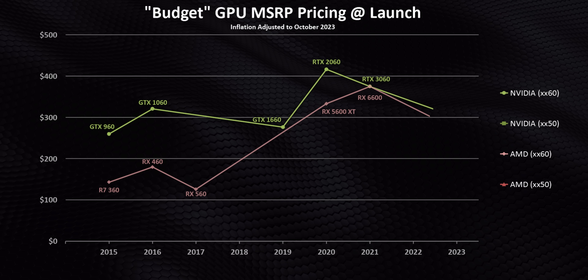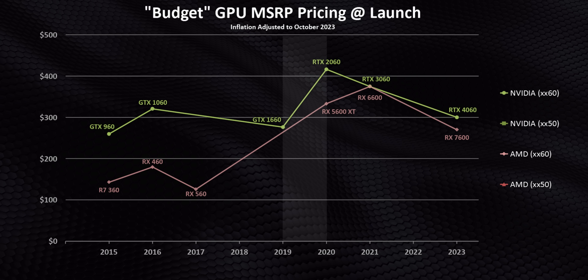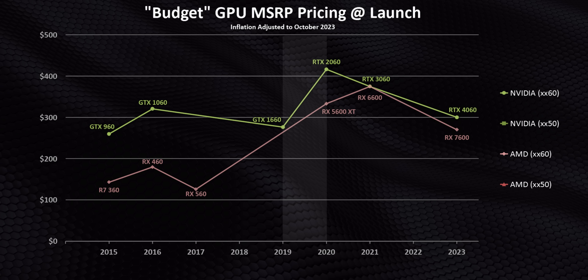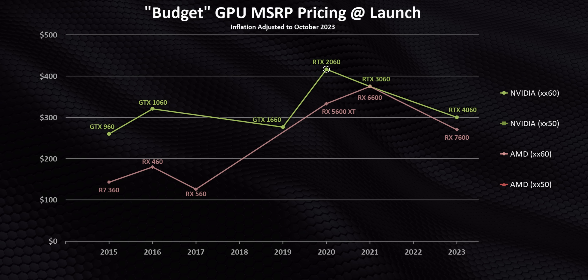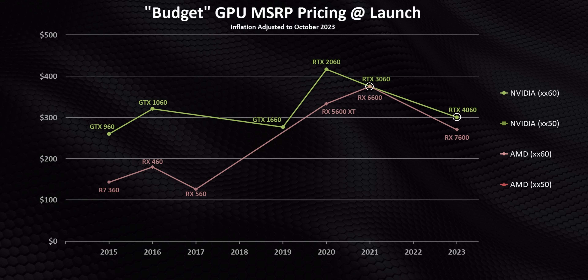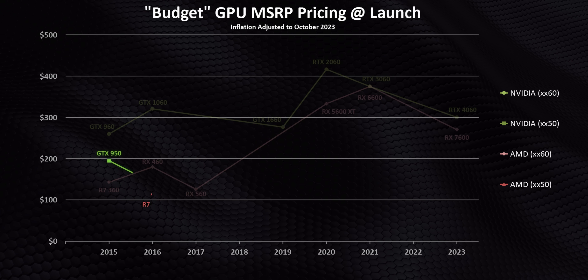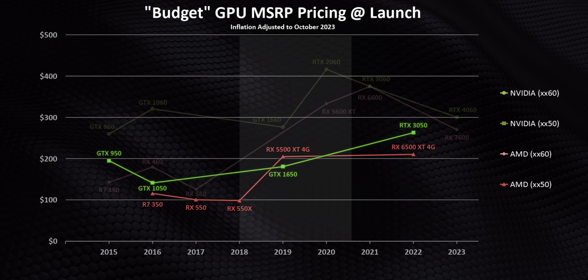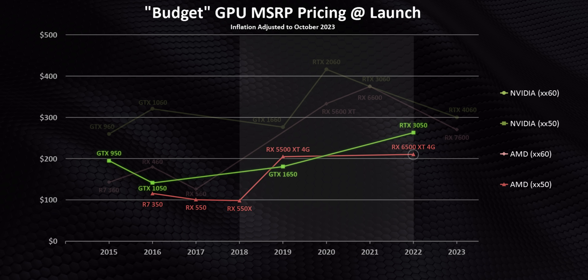When you look at mid-range GPUs adjusted for inflation, prices were pretty stable until we hit the 2019 to 2020 time frame. At that point both AMD and Nvidia jacked up prices to an insane degree — imagine the RTX 2060 cost north of $400 in today's money. For the next gen Nvidia pumped the brakes and the 60 series cards went on a downward trajectory with AMD following in lockstep, but lower end cards saw prices trend higher and higher, though AMD's did plateau mostly due to how terrible the 6500 XT was.